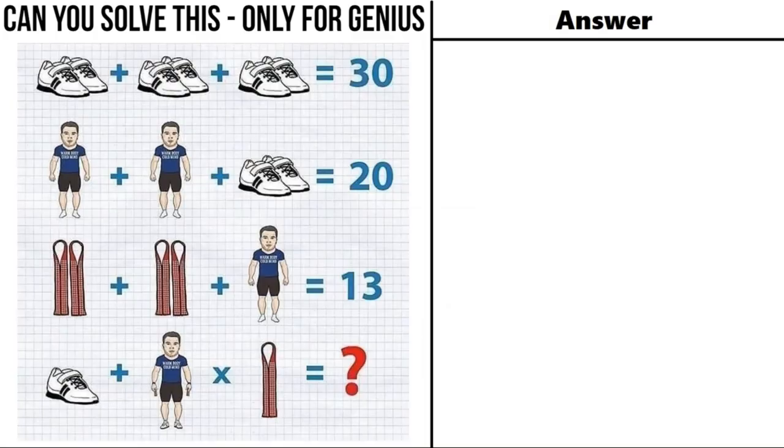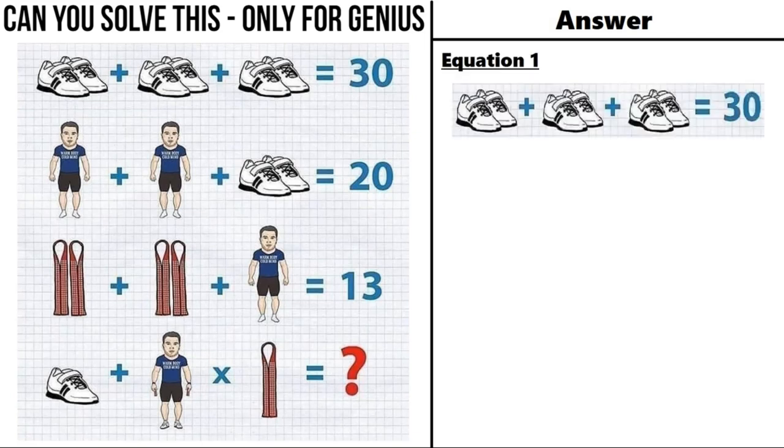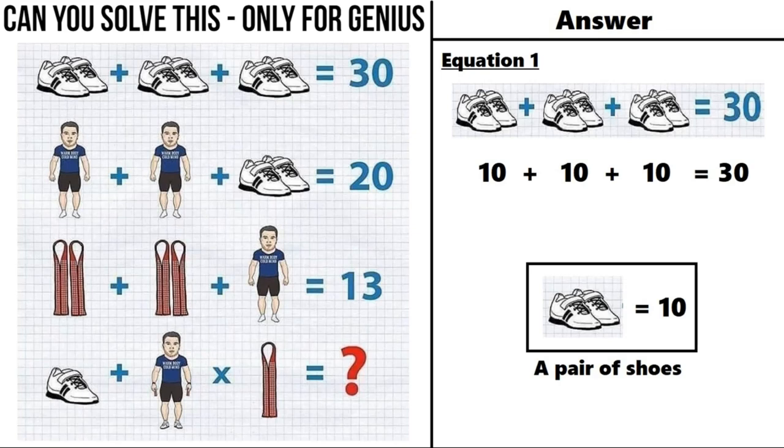Hope everyone has given their answers in the comment section. Now I will tell you the correct solution of this puzzle. So let's take equation number 1, which says a pair of shoes plus a pair of shoes plus a pair of shoes is equal to 30. So 10 plus 10 plus 10 equals 30, meaning a pair of shoes is equal to 10.